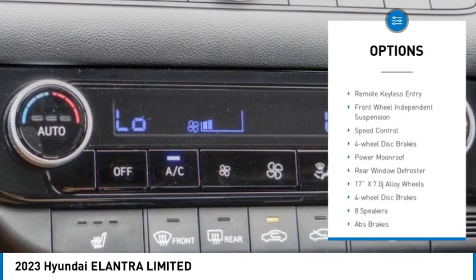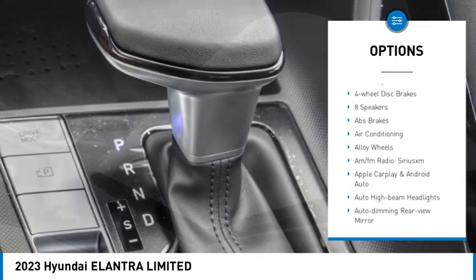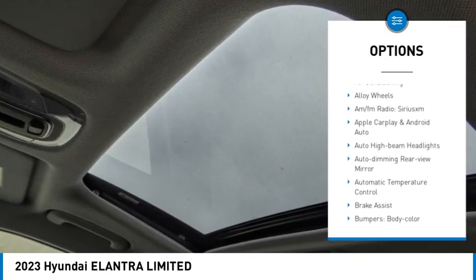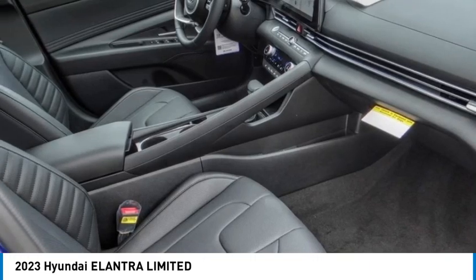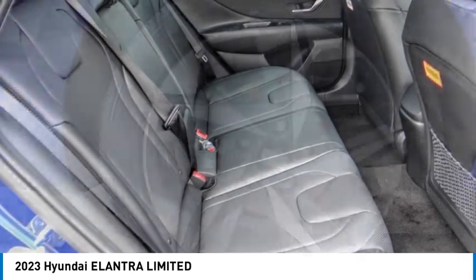Electronic stability control, alloy wheels, brake assist, traction control, remote keyless entry, front wheel independent suspension, speed control, four-wheel disc brakes, power moonroof, rear window defroster. Come see the car for yourself.